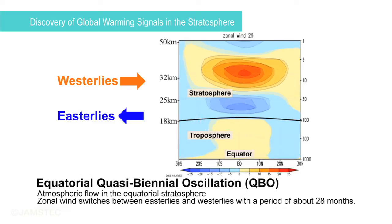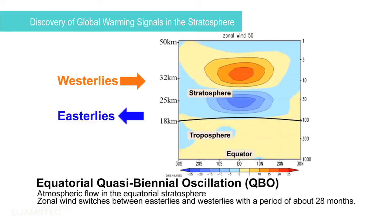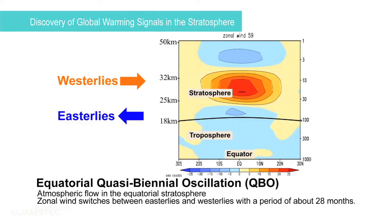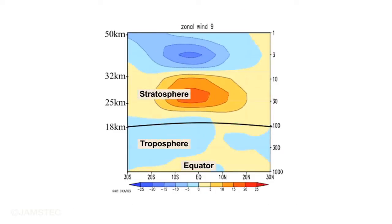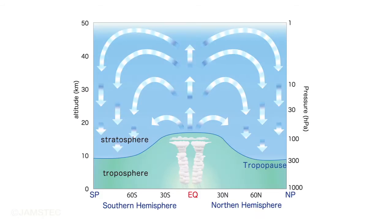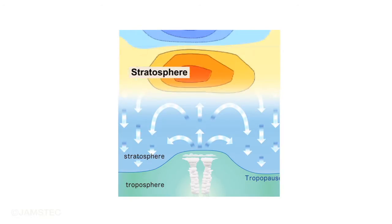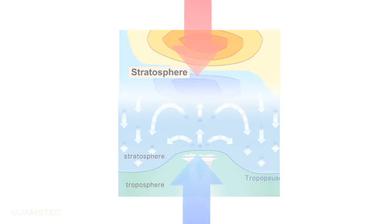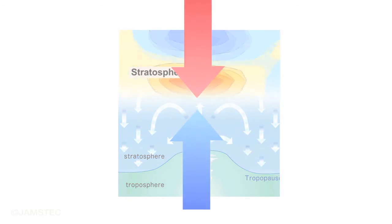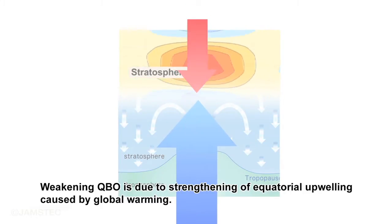In the equatorial stratosphere, the zonal wind switches between easterlies and westerlies about every 28 months. The Equatorial Quasi-Biennial Oscillation, or QBO, descends from up to down, and is thus affected by the strength of equatorial upwelling. Our recent study proved that the strength of the QBO has been weakening over the past several decades, and this is due to the strengthening of the equatorial upwelling, which is caused by global warming.